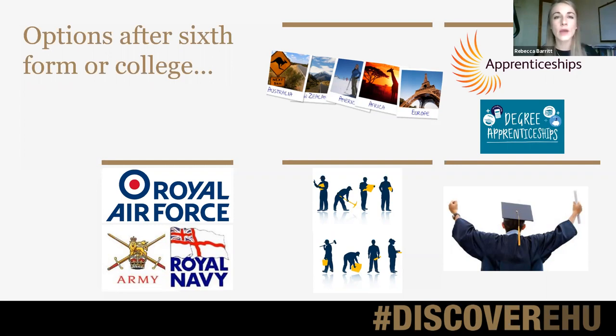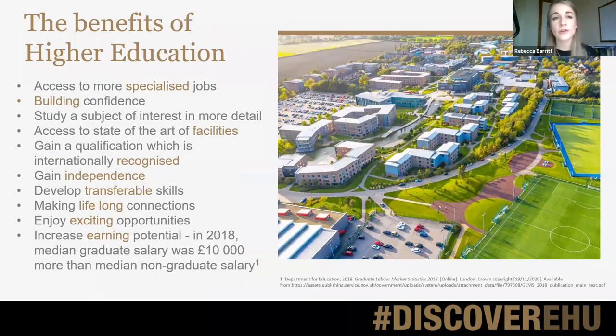If your son or daughter is a little bit confused about whether or not university is right for them, there are lots of benefits to going to university. Students who go and gain a degree will then have access to graduate jobs — there are lots of jobs out there that students won't be able to do unless they have a degree — so it just means they're keeping their options really open.